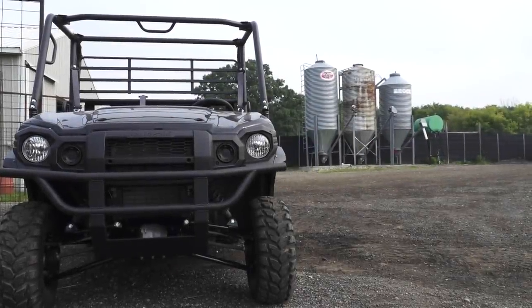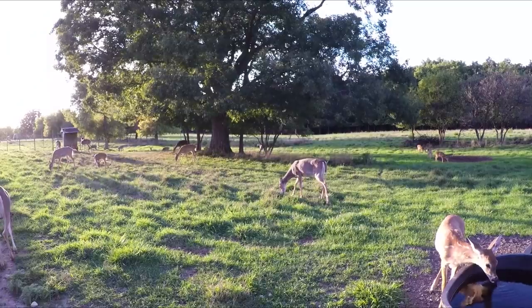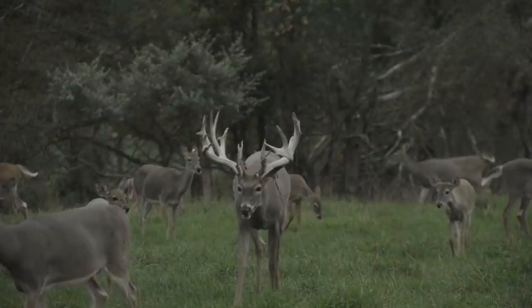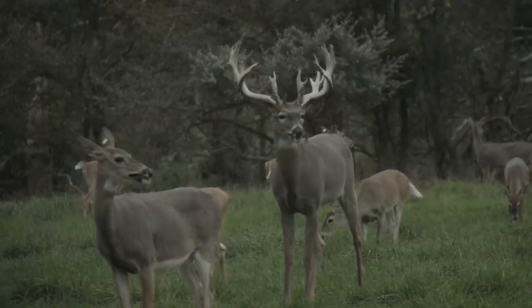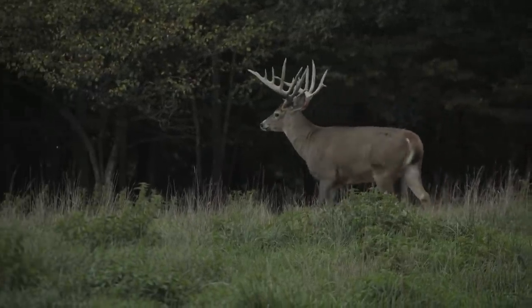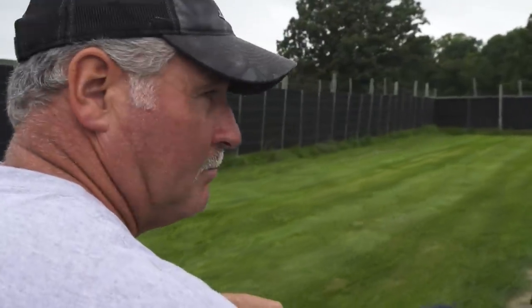Today is one of the nerve-wracking days we have — bringing up the breed pens with the breeder bucks. Normally we don't try to bring the breeder bucks up with the does and the fawns, but there's no way to separate them. They've just gone to hardhorn, so if they choose to hook a doe or a fawn and stick them with their tines, we're going to lose some deer. You have to be gentle and really read whether that buck wants to go into the barn or turn back on you.